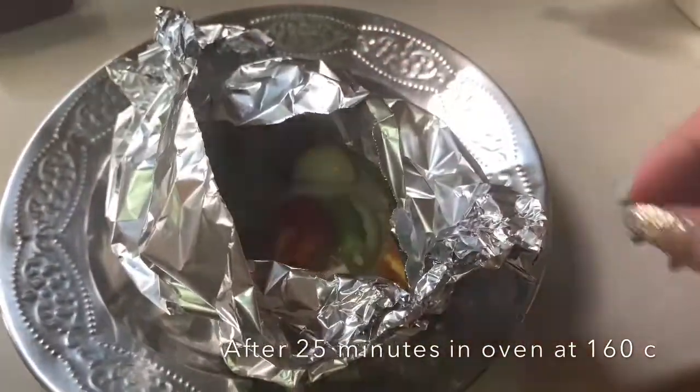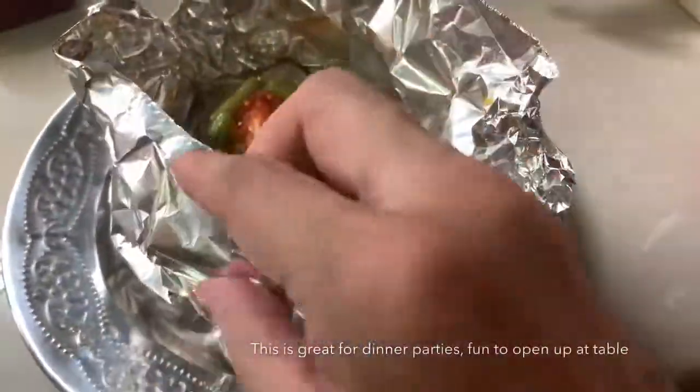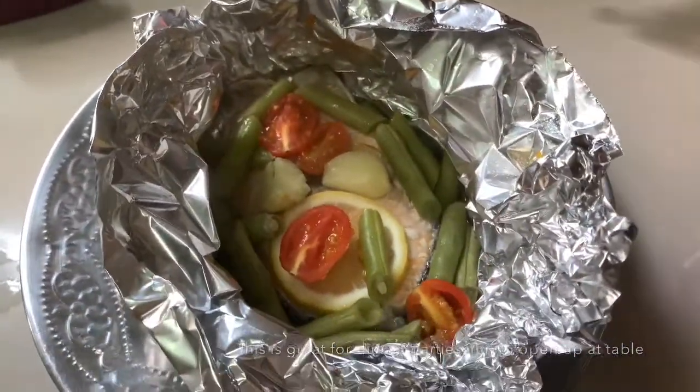It steams inside. This is it — very pretty, and it's done!